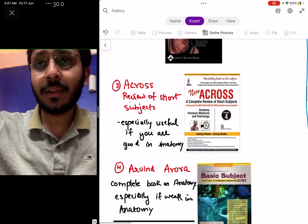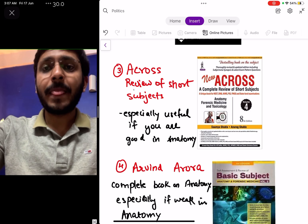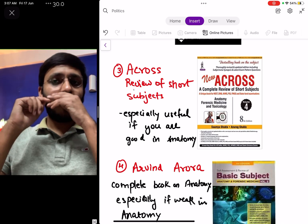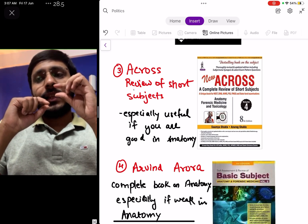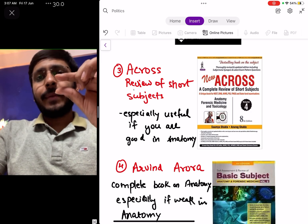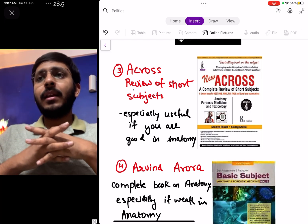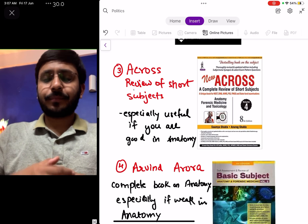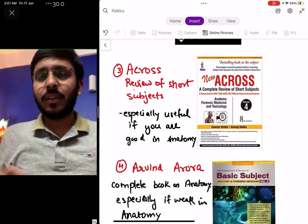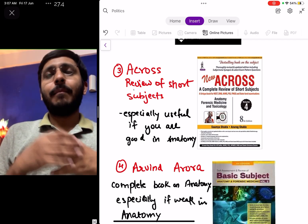Another very good book I recommend is the Across series — a comprehensive review of short subjects — and I personally read anatomy from Across. The anatomy in Across is given in approximately this many pages, covering gross anatomy, embryology, neuroanatomy, and histology, all in tabulated form. For example, when discussing nerves of the upper limb, everything about those nerves is covered in half a page in one table — this really helps you revise faster and build connections in your mind.